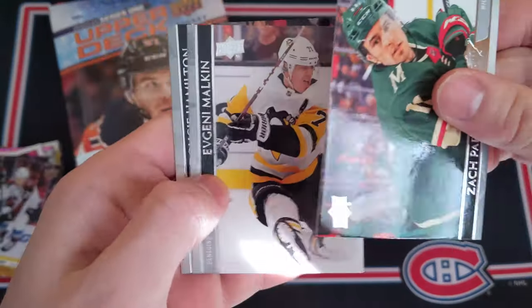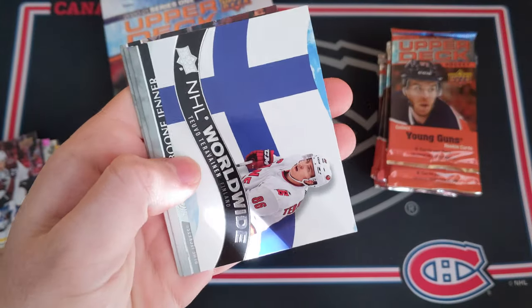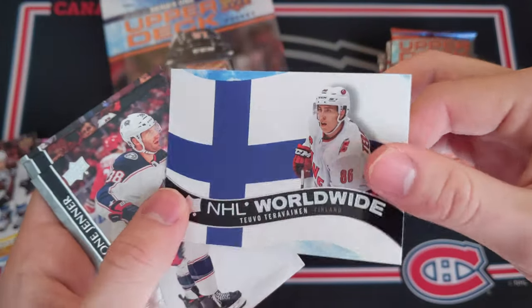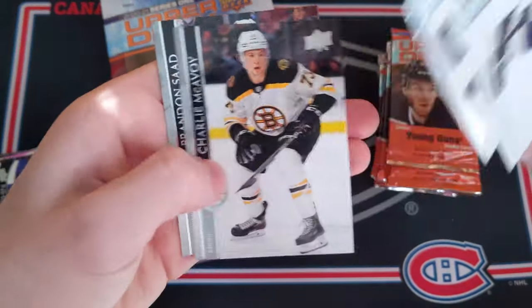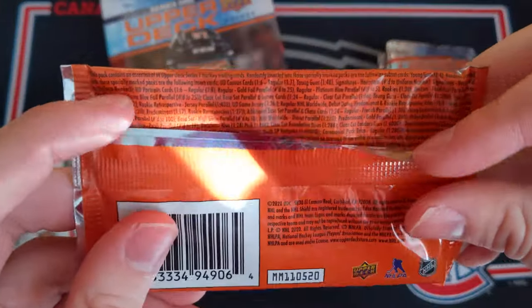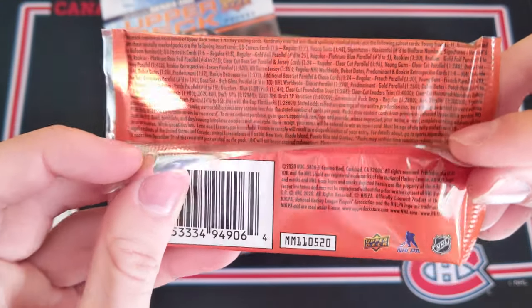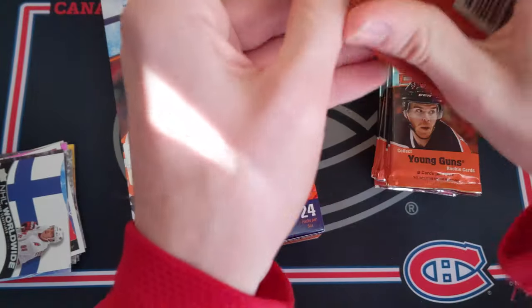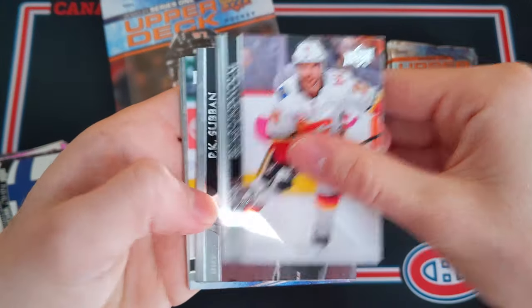Just some more base cards — always gonna be some technical issues. Marc-Édouard Vlasic, Bergeron, a checklist, and NHL Worldwide of Tevo Teräväinen. Just the flag and him superimposed over it. Not the greatest looking card, but it's interesting. How hard are those to find? NHL Worldwide cards fall 1 in 14. So about halfway through this opening, we've got another Young Guns coming up. Come on, let's see a big name here.